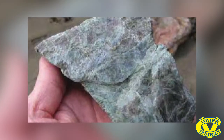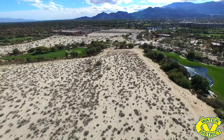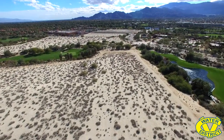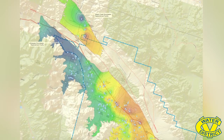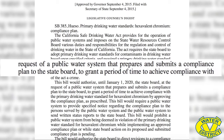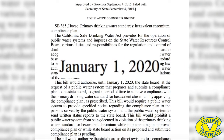Chromium-6 is a mineral that occurs naturally in Coachella Valley groundwater due to erosion and natural deposits. Right now, levels of CR-6 exceed the state's maximum contaminant level. The state adopted the regulation on January 1, 2014, and water systems must come into compliance with that new standard by January 1, 2020.